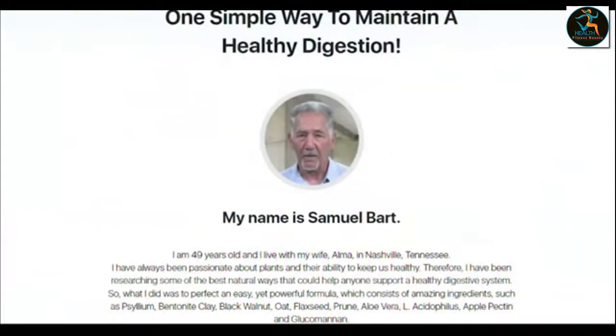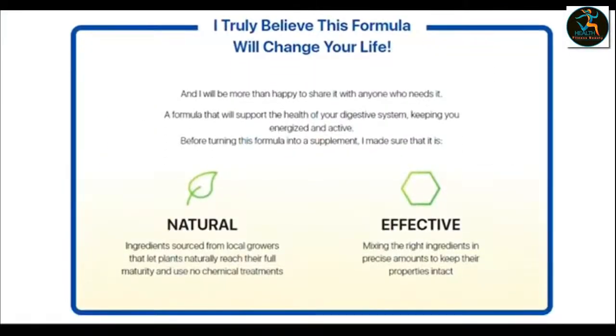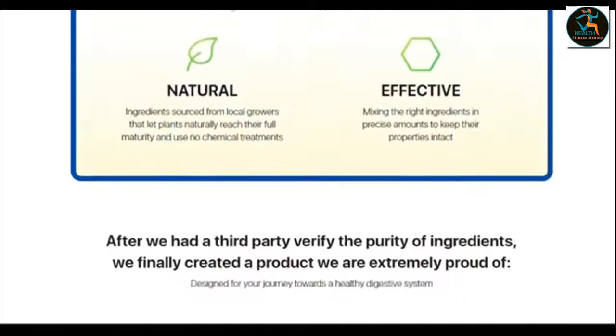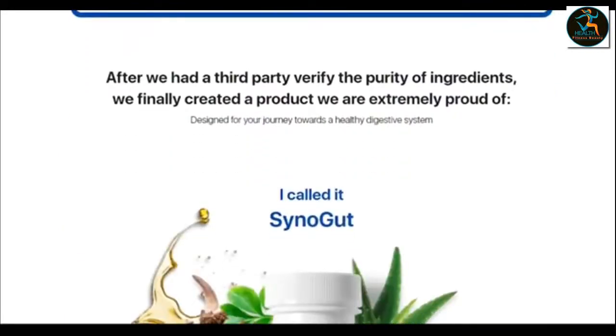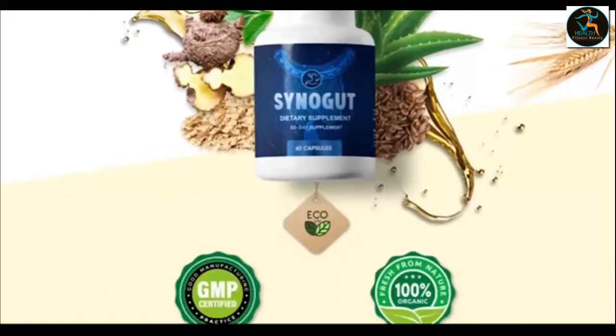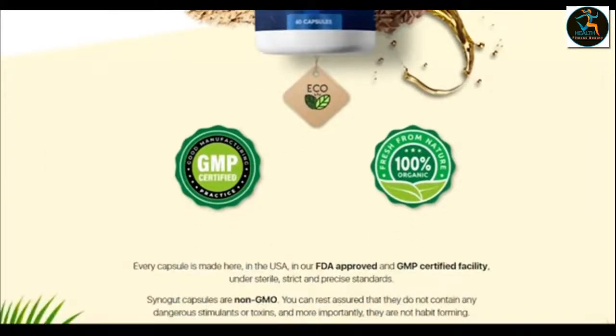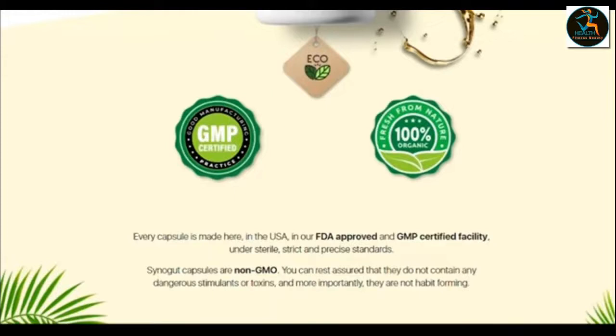Some of these websites do ship a product to your address, but the product is not actually CineGut, so you cannot know what they put inside the bottle. Don't put your health and money at risk. Stay away from these websites. To help you, I left the link to the official website down below in the description of this video, so you can access more information about CineGut and shop safely.